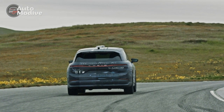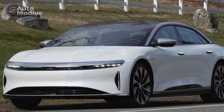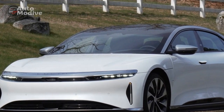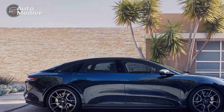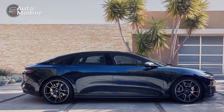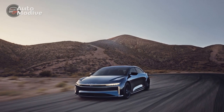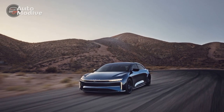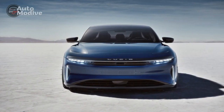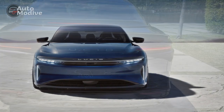Cons. One: High Price Tag — luxury comes at a price, and the Lucid Air Sapphire is no exception. The combination of advanced technology, luxurious materials, and electric powertrain contributes to a higher cost compared to traditional vehicles. Two: Limited Charging Infrastructure — while the electric range is impressive, the availability of charging stations could still be a concern, especially in areas with limited infrastructure. Long road trips might require careful planning to ensure access to charging points.